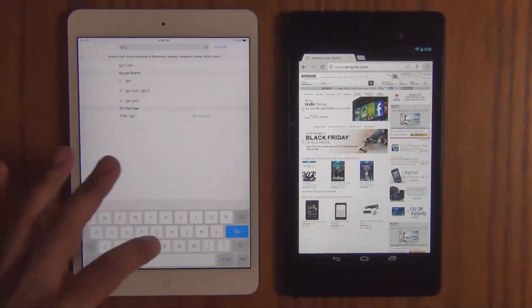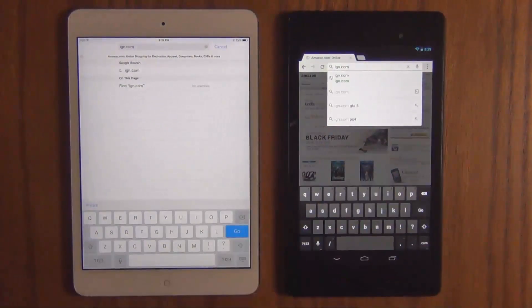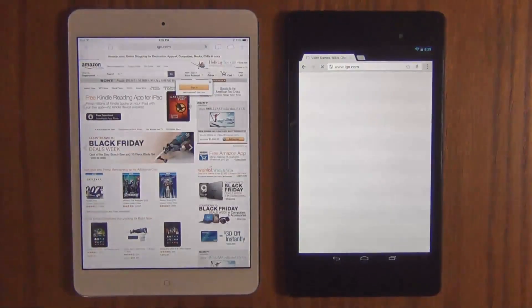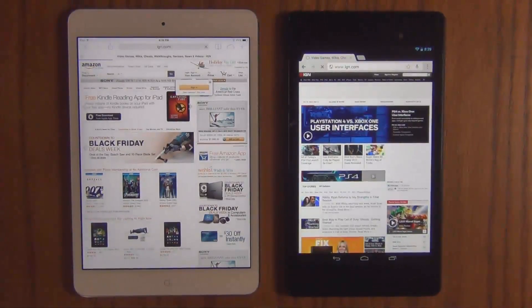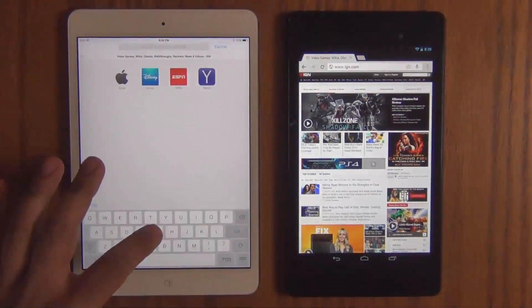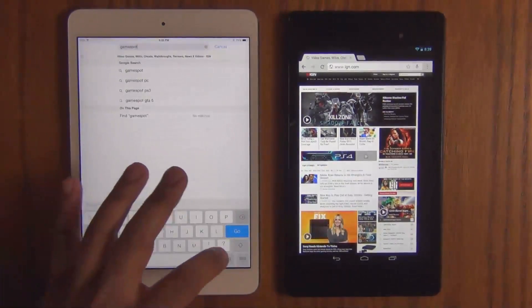So let's do IGN.com — a heavy duty website. Let's press enter. Nexus 7 completes this ahead as well. So as you can see with the preloading function turned on, we're getting some incredible results from the Nexus 7.